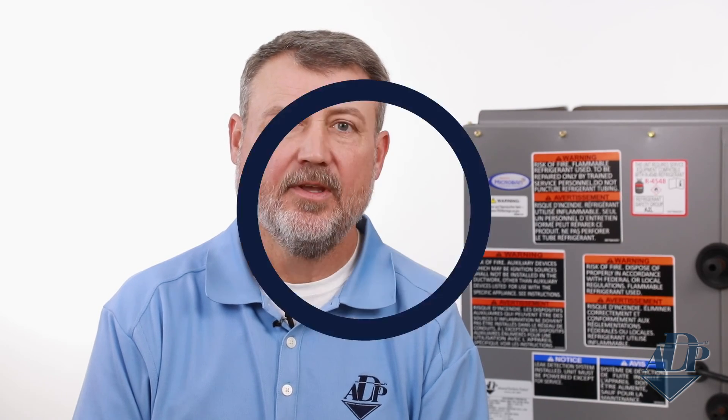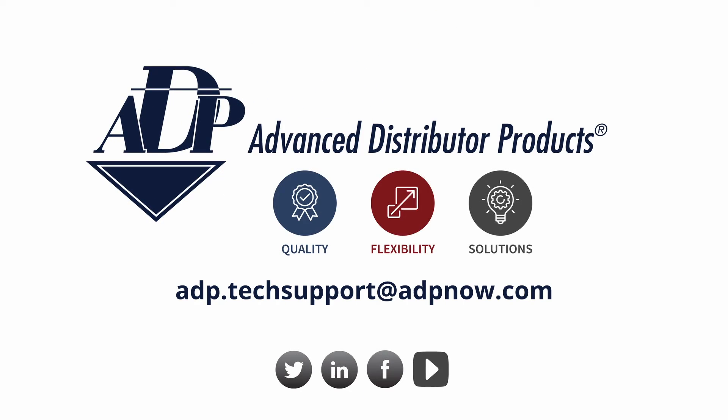For this demonstration we've shown you how to configure an upflow furnace coil, but please note FlexCoil is available on all evaporator coils and air handler product lines from ADP. I hope that answers all your questions about FlexCoil and how it will help you with the low GWP refrigerant transition. If you have more questions or simply want more information about FlexCoil or any other ADP products, visit our website at adpnow.com, contact our tech support at adp.techsupport@adpnow.com, or reach out to us on social media.